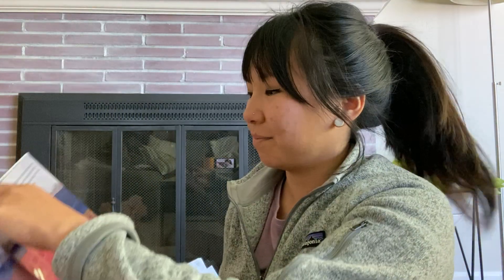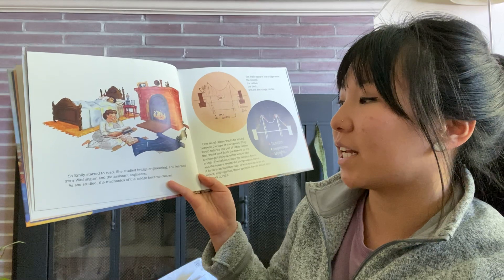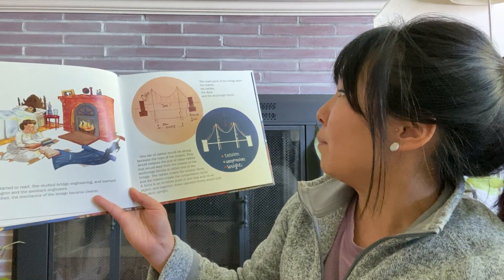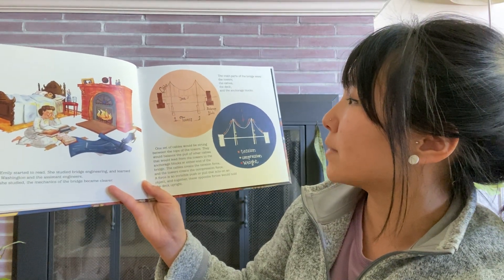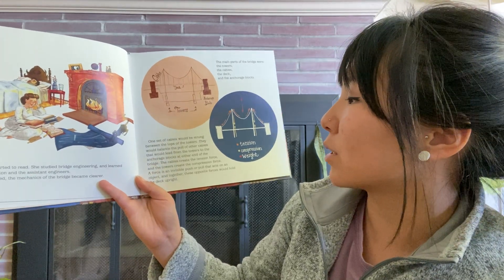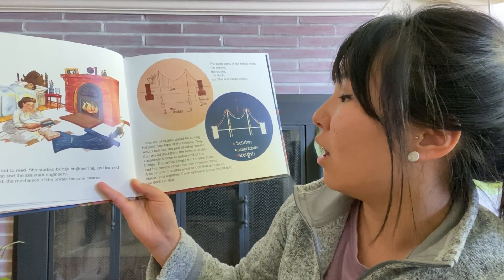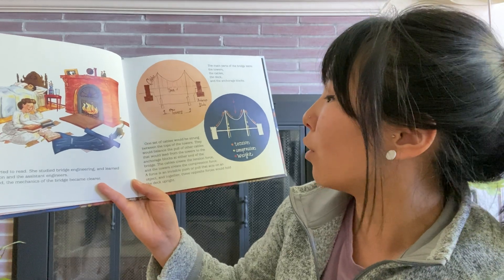What do you think she does? There are a lot of things she just doesn't really understand — the words or the numbers being thrown around. So Emily started to read. She studied bridge engineering and learned from Washington and the assistant engineers. As she studied, the mechanics of the bridge became clearer. The main parts of the bridge were the towers, the cables, the deck, and the anchorage blocks. One set of cables would be strung between the tops of the towers. They would balance the pull of other cables that would lead from the towers to the anchorage blocks at either end of the bridge. The cables create the tension force and the towers create the compression force. A force is an invisible push or pull that acts on an object, and together these opposite forces would hold the deck upright.